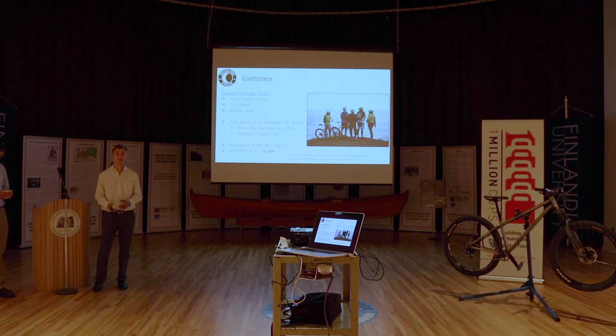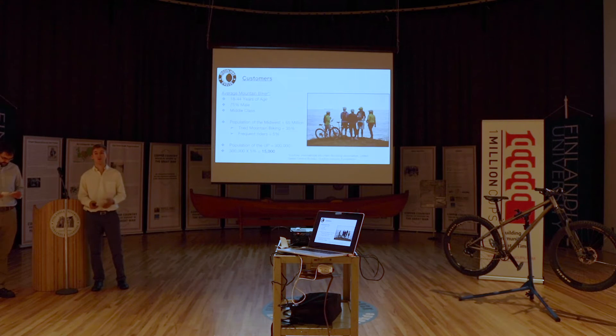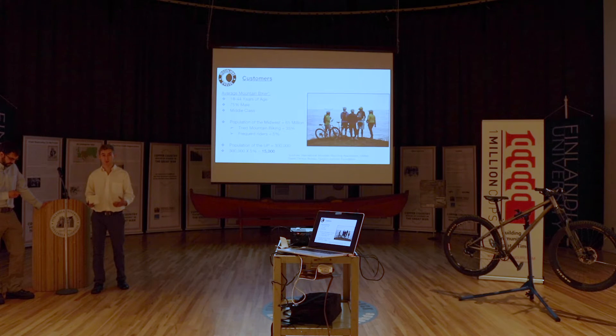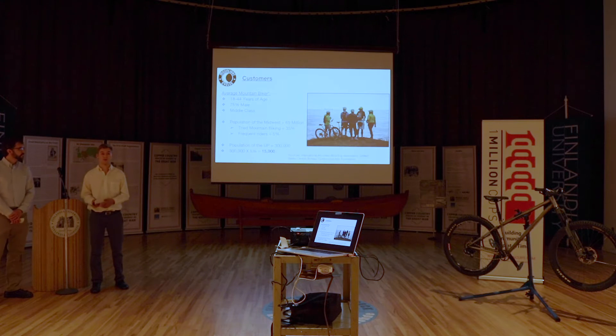Let's take a look at our customers. The average demographic of a mountain bike rider is 18 to 44 years of age, 75% male — it's definitely male dominated — and generally middle class. If we take a look at just the Midwest, where we're focusing, there are about 65 million people that live here, and about 35% of those have tried mountain biking. About 5% would be considered frequent riders or avid cyclists — people that bike more than 25 times a year.